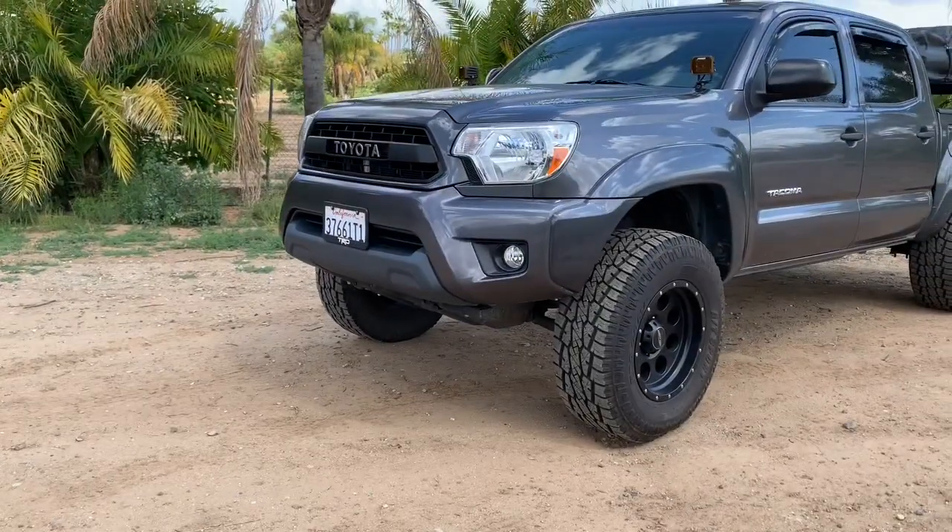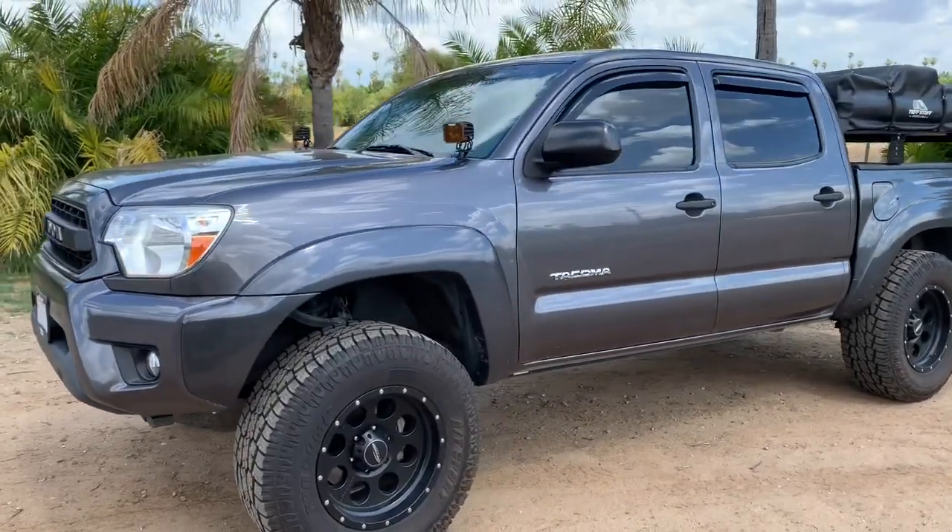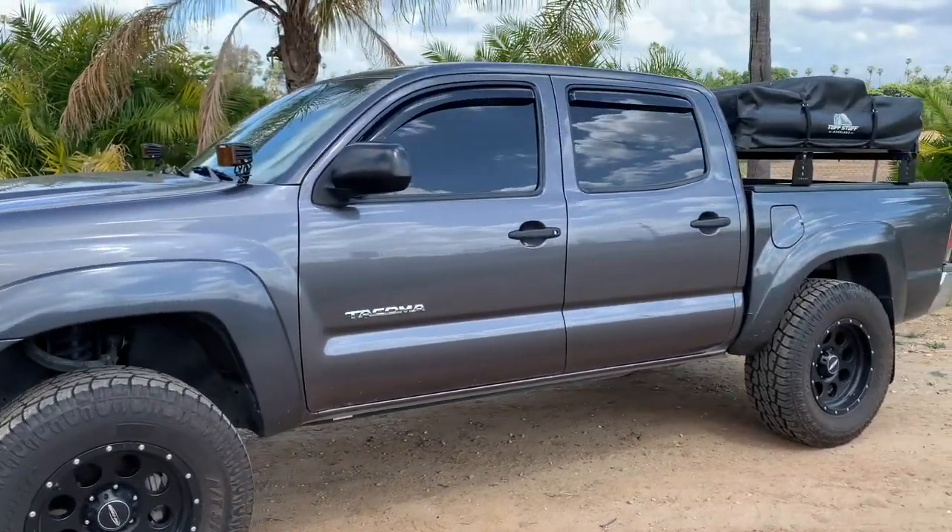Hey, what's up you guys, hope everyone is well. Today I just want to do a quick little walk around my truck. A lot of you have probably seen it, a lot of you have not, so let's just do a quick little walk around. Alright guys, this is my 2015 Toyota Tacoma — I've had it since it was brand new.